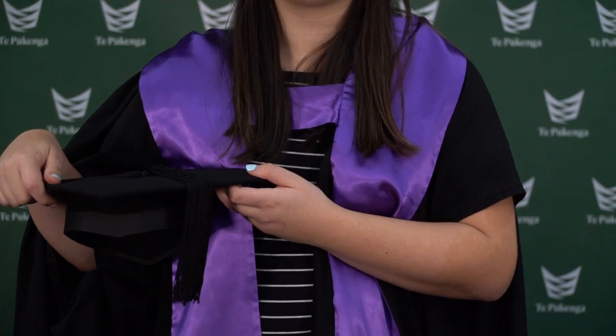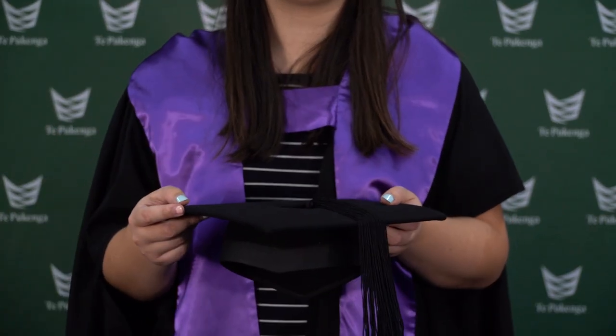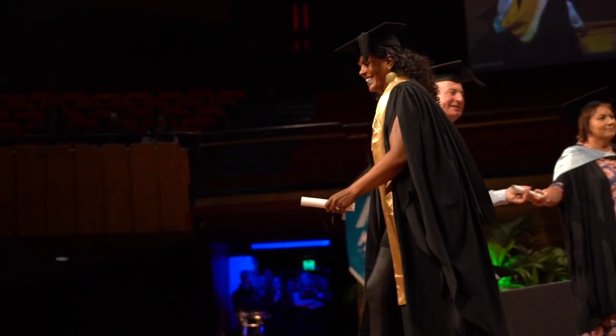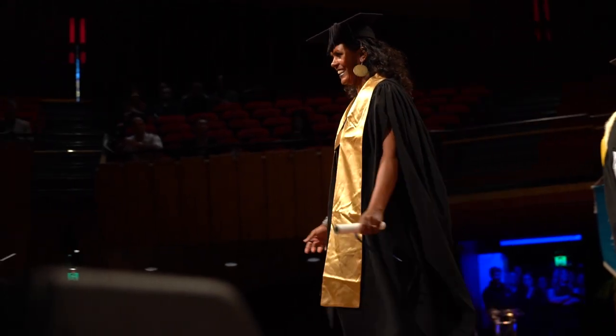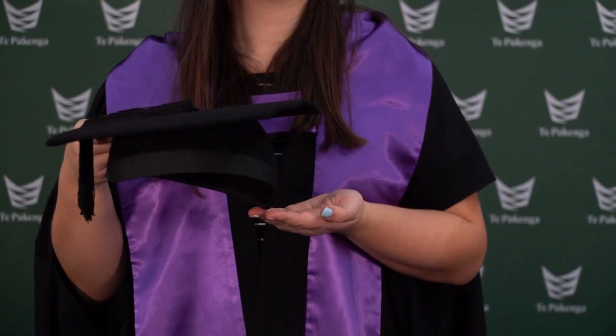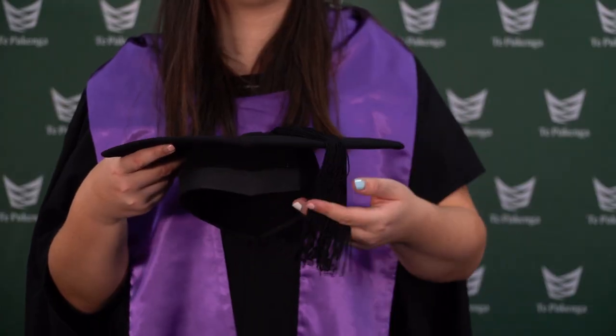Not everyone at graduation wears a trencher. If you're graduating with a certificate or diploma, you won't wear one. If you're receiving a degree or you already have a degree, you will. If your regalia includes a trencher, align the short peak with your nose so the long peak faces the rear. Wear it parallel to the ground with the tassel draped to the left.